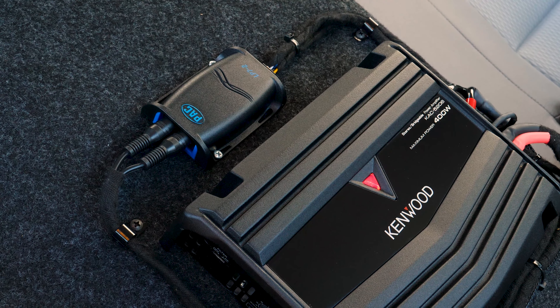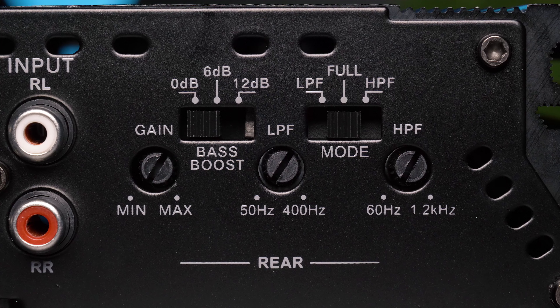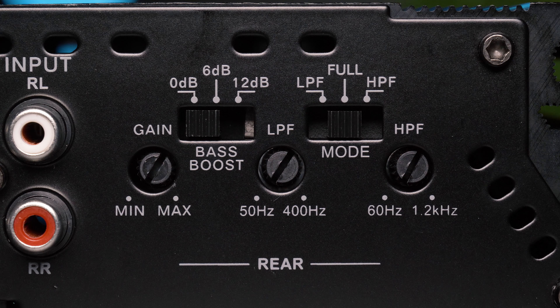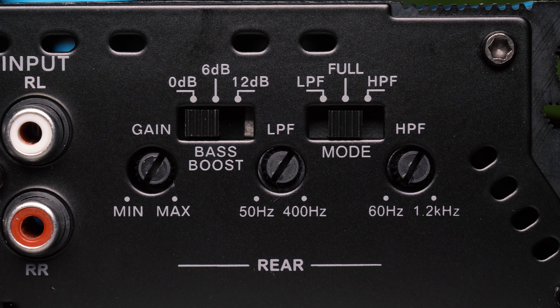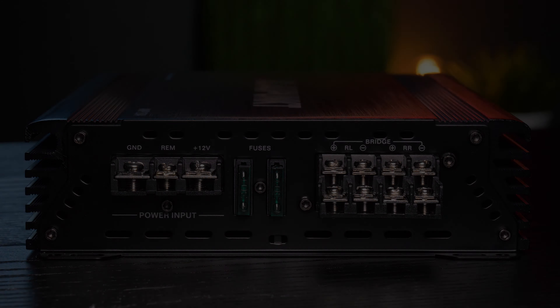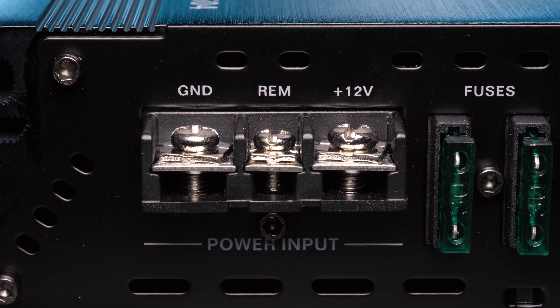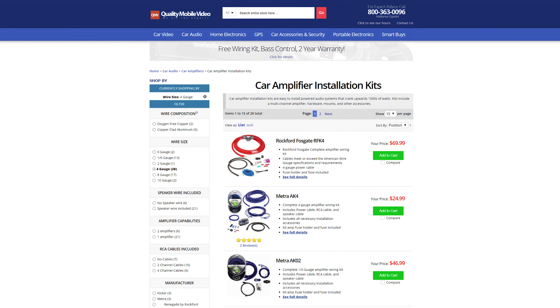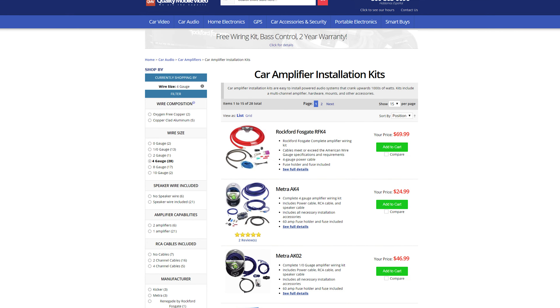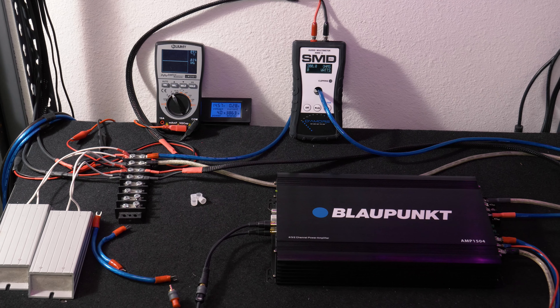Use the RCA outputs to connect another amplifier in your system. The front channels have a variable high pass filter; the rear channels have a variable high pass filter, low pass filter, and three levels of bass boost with 0 dB, 6 dB, and 12 dB selections. We recommend four to eight gauge power and ground leads depending on length — check out our amplifier installation kits online, link in the bio.